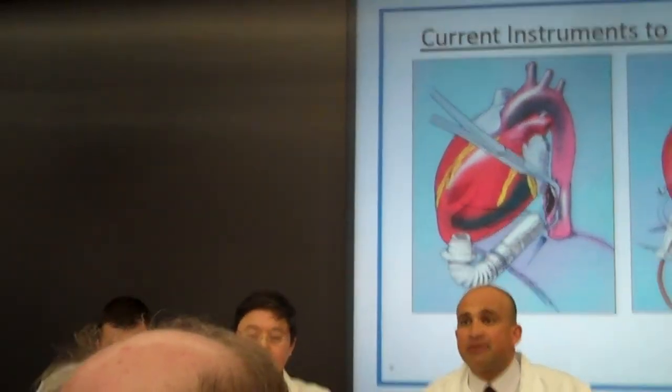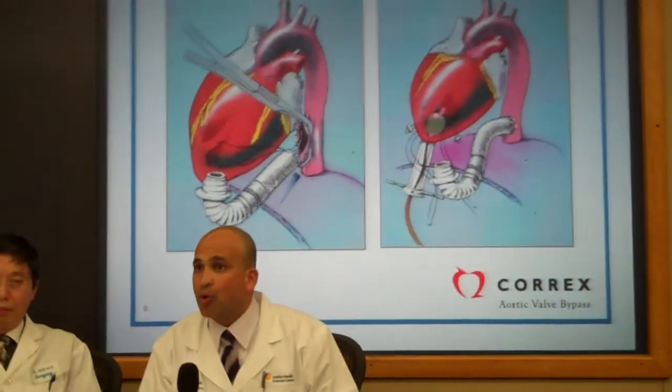Without surgical treatment, these individuals unfortunately have a very terrible quality of life and they will be unable to perform their regular functional activities, and eventually it will result in their demise.